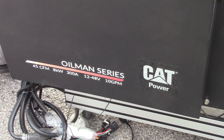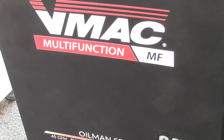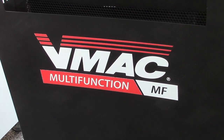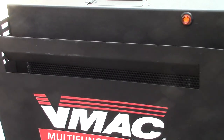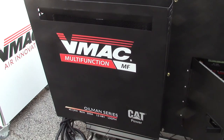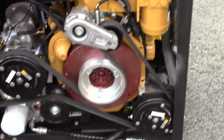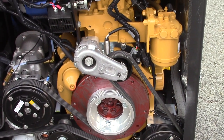Finning's global sustainability policy demonstrates their commitment to people's safety and the environment. Finning approached VMAQ to assist them in accomplishing their sustainability goals. As both companies had a 20-year relationship, with VMAQ being the primary supplier of air for their service trucks and multi-power systems, this was a natural collaboration.